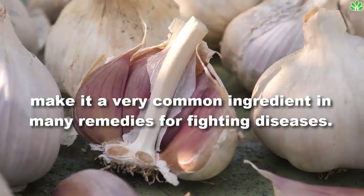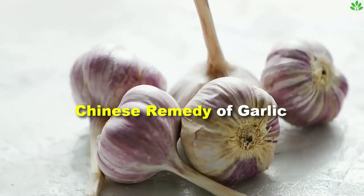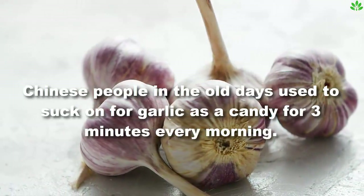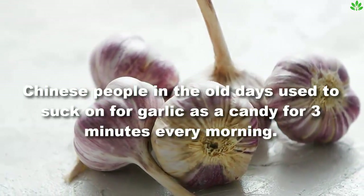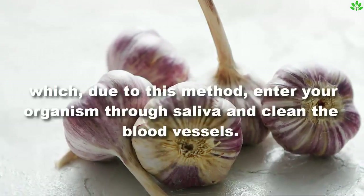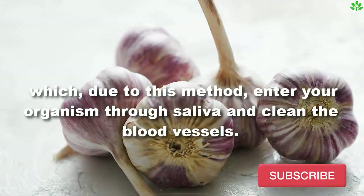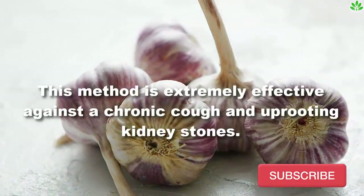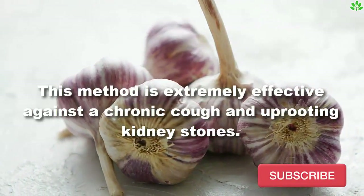Chinese people in the old days used to suck on garlic like candy for three minutes every morning. Garlic contains a great number of healthy compounds which, due to this method, enter your organism through saliva and clean the blood vessels.